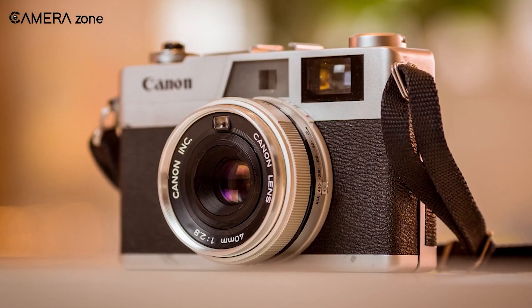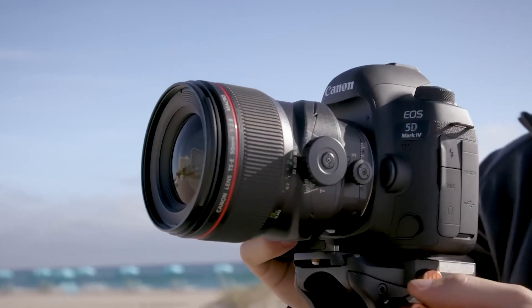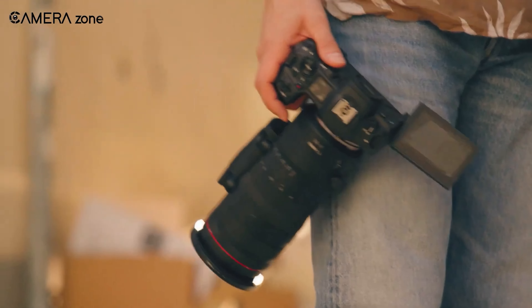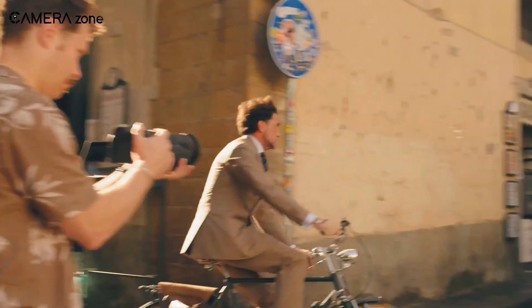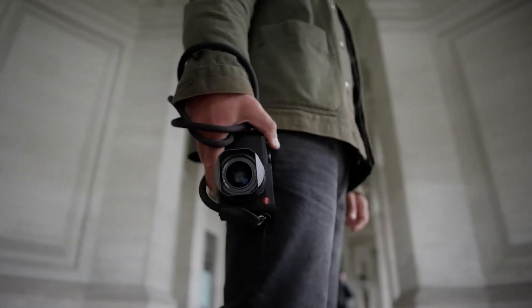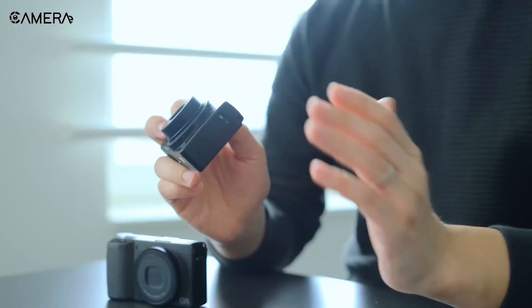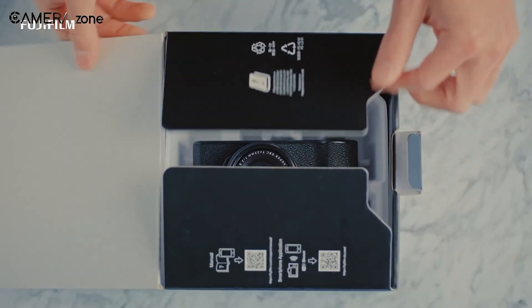Canon usually focuses on appealing to a wide range of customers, but the current trend of retro-style cameras is hard to resist. They understand that many people love the classic designs of their old popular models. Imagine having a modern version of the iconic Canonette — that would be incredibly cool. It's no wonder people are excited about the idea of owning a digital version of a beloved classic camera. And the numbers beg to differ about this being just a niche market.